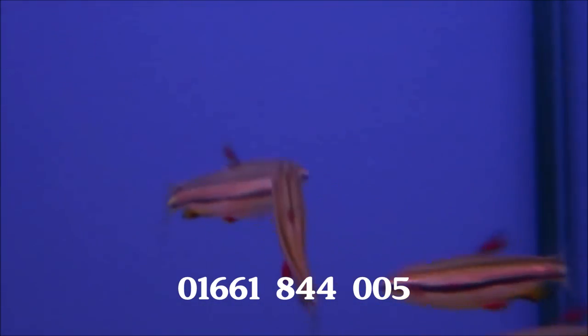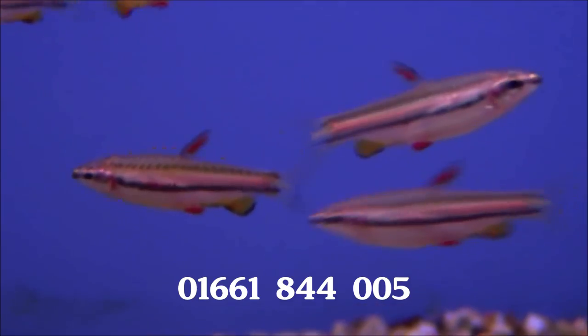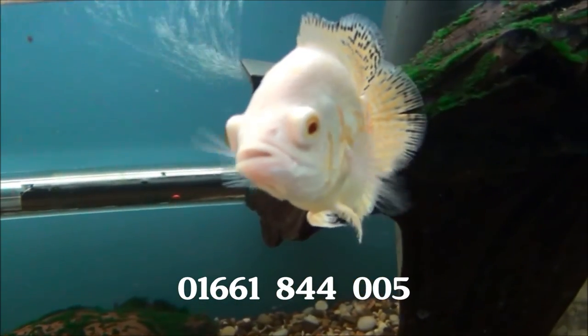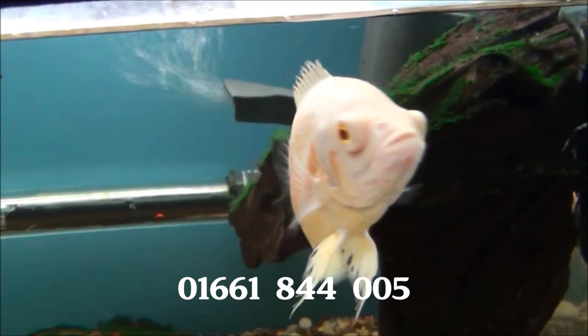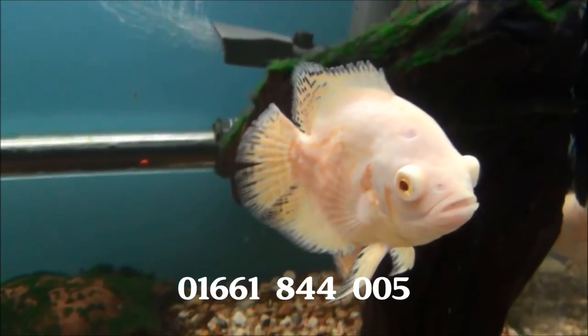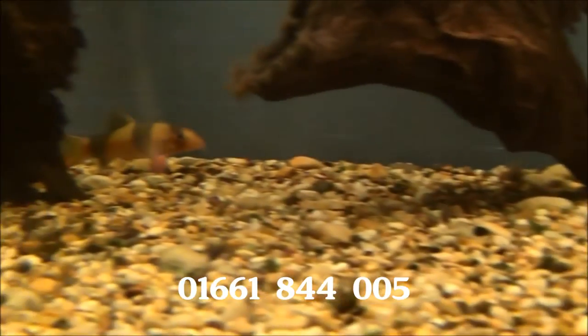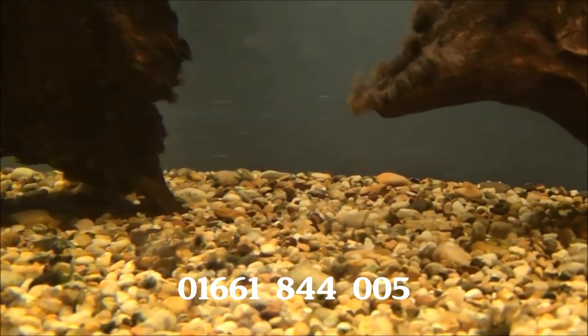These fellas are dwarf pencil fish. Some quite large albino Oscars. Some new clown loach there — they're not the biggest, maybe 6-7cm, but they're very chunky fish. And they don't like being filmed.